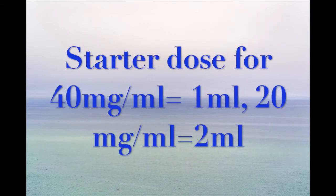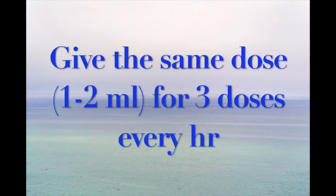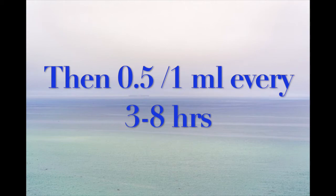For brands that contain 40mg per ml of simethicone, such as Infacol, giving 1ml as a starter dose is plenty. If you're using another brand with 20mg per ml, then double the starter dose to 2ml — that is also fine. After the initial dose, continue giving the same dose twice more, every hour. So after the first one, give a second dose after an hour, then a third dose after another hour. If by that time you still haven't been seen by the vet, decrease the dosage by half — so 0.5ml for the 40mg per ml, or 1ml for the 20mg — and give the dosage every 3 to 8 hours.